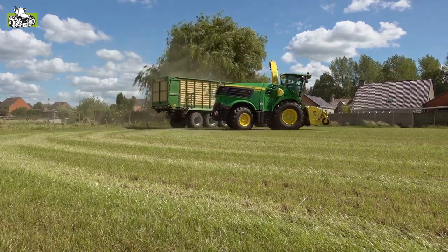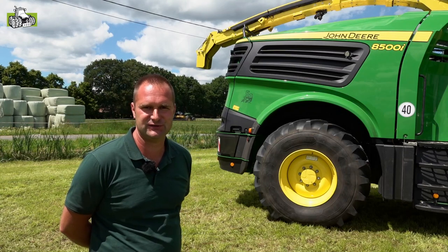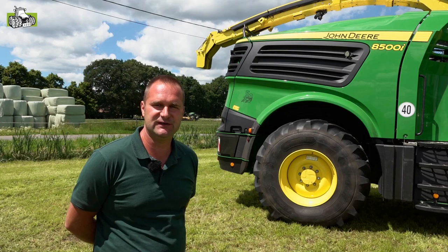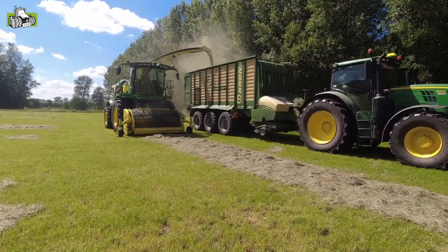As you can see, there is also a number 50 on this machine. That is because we are very proud that this year marks 50 years of forage harvester development at John Deere.